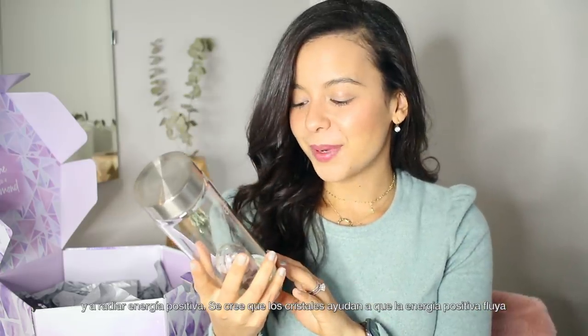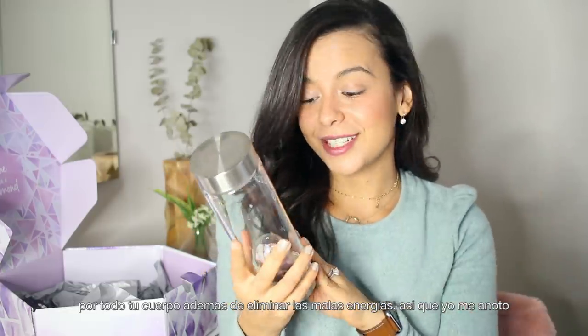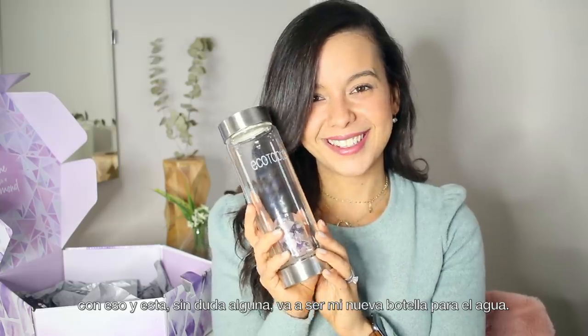Next we have the crystal-infused water bottle to help you stay hydrated and radiate positive energy. Crystals are believed to help positive energy flow throughout your body and take away bad energy, so I'm all for that — this is definitely my new water bottle.